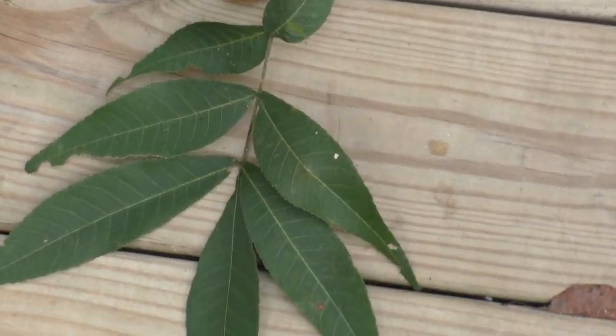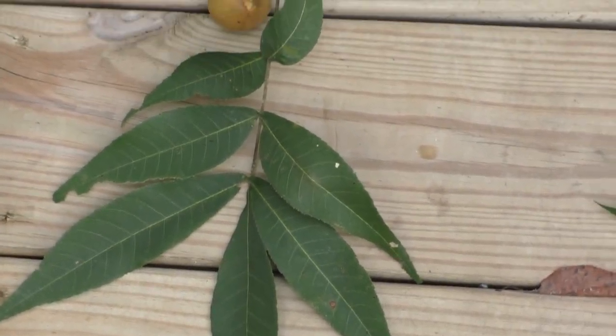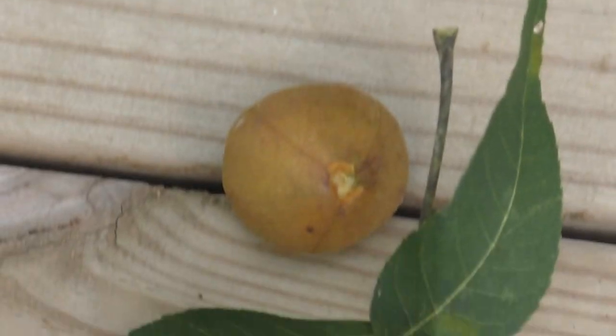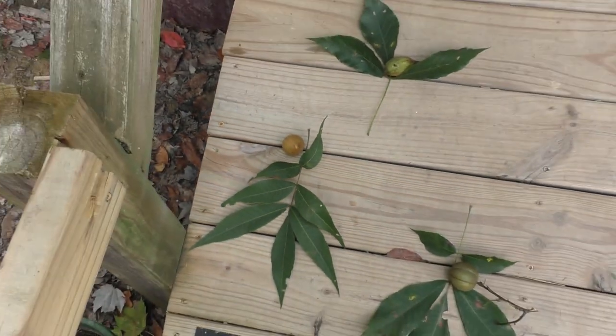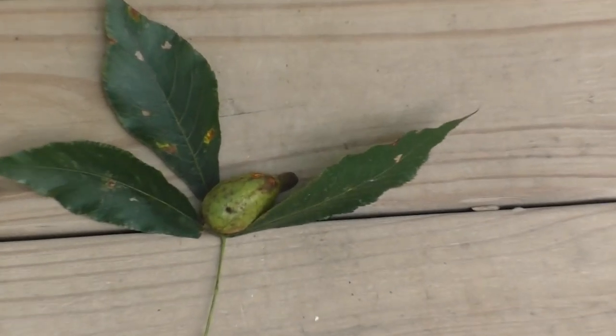You can tell what kind of hickory it is by how many leaflets there are on the branch. There's one of them right there. You get five, three, five, seven, or nine leaflets. And I have them all on this property.